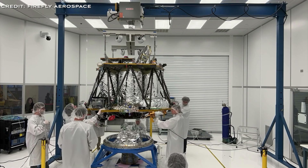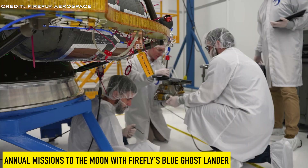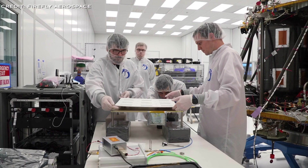Details about the third mission remain elusive — it might still be in the planning or bidding stages. We'll provide an update once more information becomes available. Firefly's Blue Ghost Lunar Lander is set to make annual trips to the moon, providing customised payload services that match the technology and exploration goals of each customer. It offers both rideshare opportunities and dedicated missions, allowing for the delivery and hosting of payloads across the lunar surface.